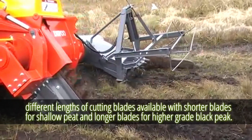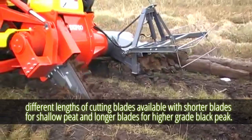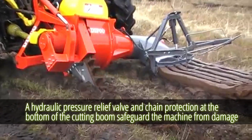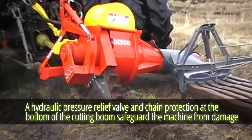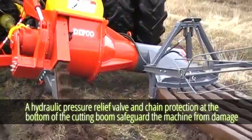Different lengths of cutting blades are available, with shorter blades for shallow peat and longer blades for higher-grade black peat. A hydraulic pressure relief valve and chain protection at the bottom of the cutting boom safeguard the machine from damage if it comes into contact with an object.